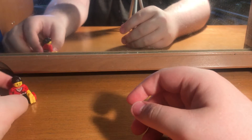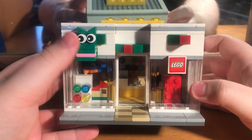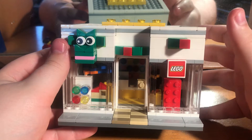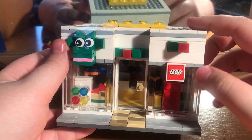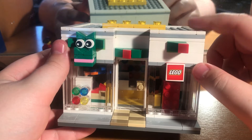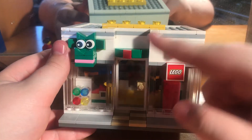The store itself - these are exclusive to new Lego stores that open up anywhere around the country, or anywhere around your country if you have Lego stores. I know the USA have them and the UK have them. I think Canada may have them, and Germany might have Lego stores, but I could be wrong so don't quote me on that.